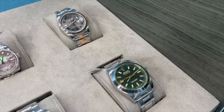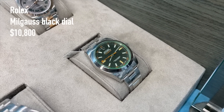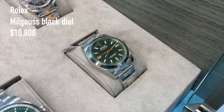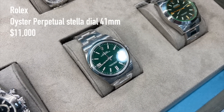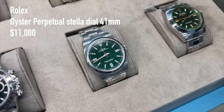A Milgauss black dial — quite rare these days — may be one of the Rolex watches that will be discontinued soon, currently trading at 10,800 US dollars. A green Oyster Perpetual 41mm, also another candidate that might get discontinued soon, for around 11,000 US dollars.